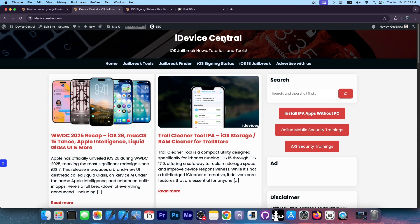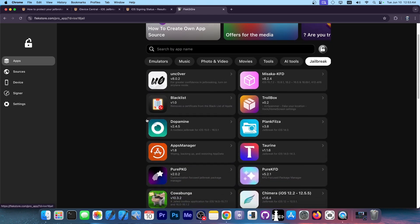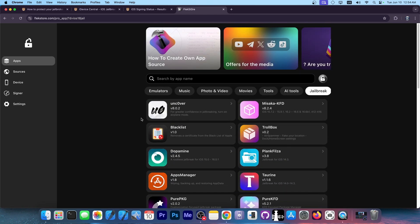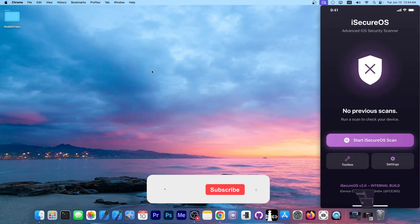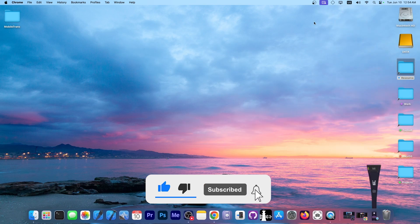It's currently in development and more features will be added, so leave your feature suggestions down below. This video is brought to you by Flexstore. If you want to get your favorite jailbreak tools like Dopamine, Uncover, and Taurine without a computer, you can do so through them. They also have jailbreak applications like Blacklist, Misaka, PurePKG, and even Kawabanga. No PC needed — you get a certificate directly from them and they do not expire every 7 days. Check them out in the link below and subscribe to stay updated for iSecureOS.